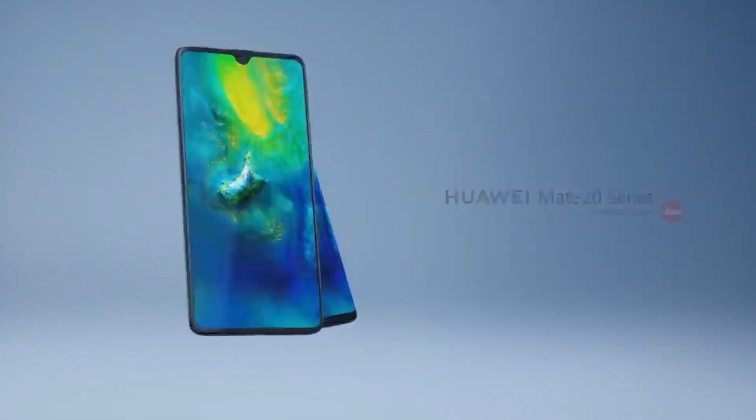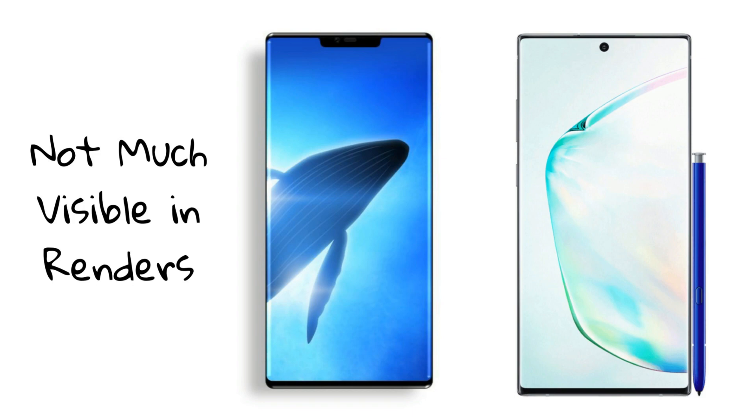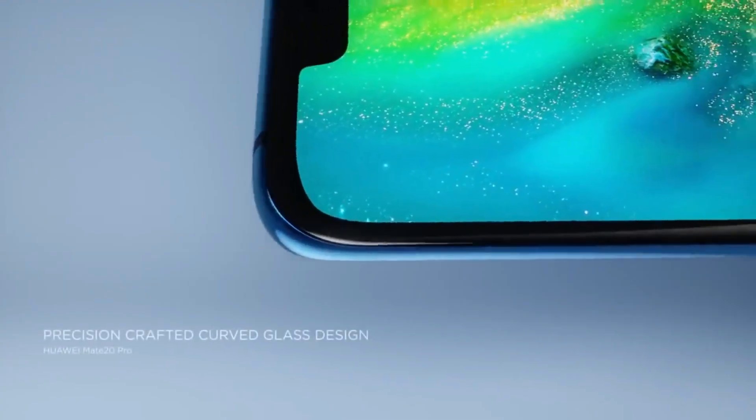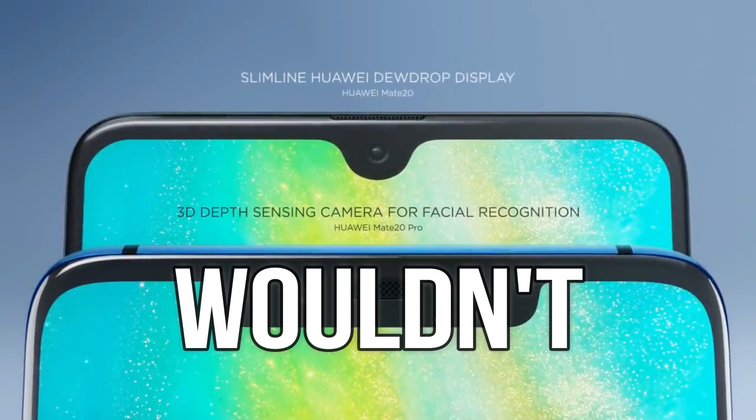The new Huawei Mate 30 Pro is going to feature a very aggressive side-curved design — more than the S7, more than the Note 7, and definitely more than the Galaxy Note 10. Huawei is doing what Samsung couldn't, shouldn't, or wouldn't do.